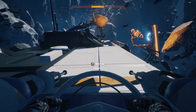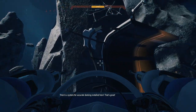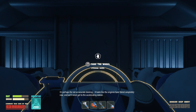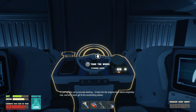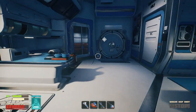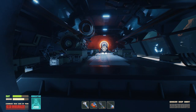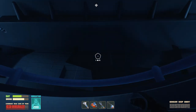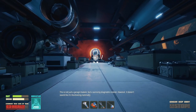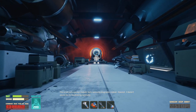Docking? There's a system for accurate docking installed here. That's great. Or perhaps for not so accurate docking. It looks like the engines have failed completely now and will never get to the accelerating station. Okay. It's not what you want, right?